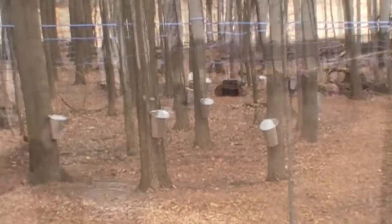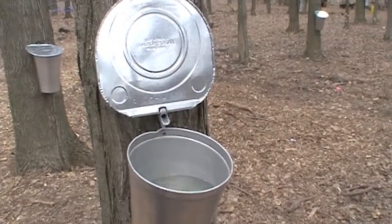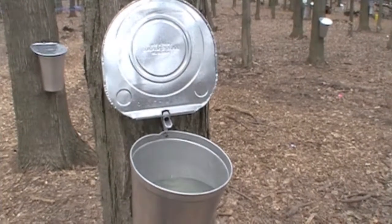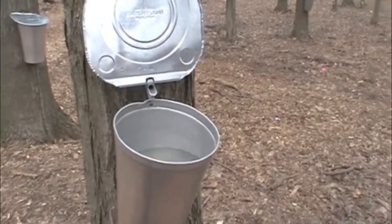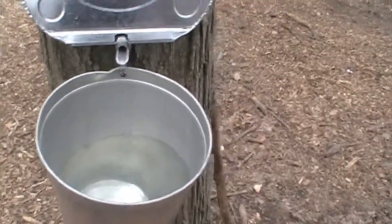We prefer not to use the buckets, but of course for demonstration purposes. Looks really good. There are not any bugs in there right now, which is beautiful. This is a really good run. You can see the sap flowing out. That tap will drip out 40 liters of sap over a season on average.